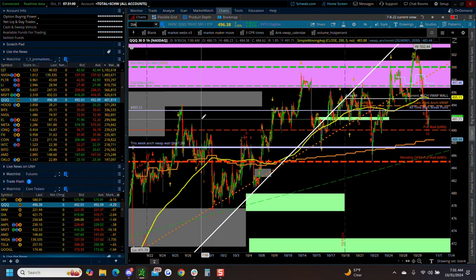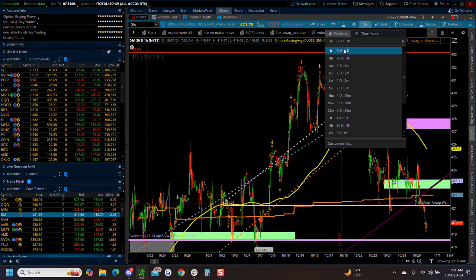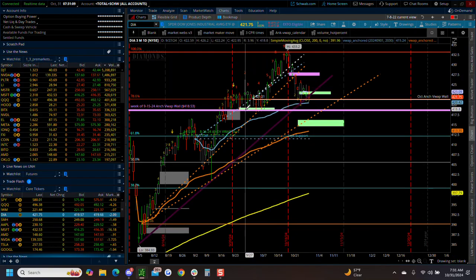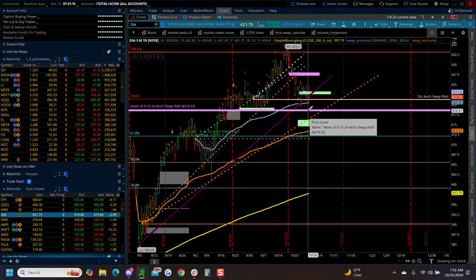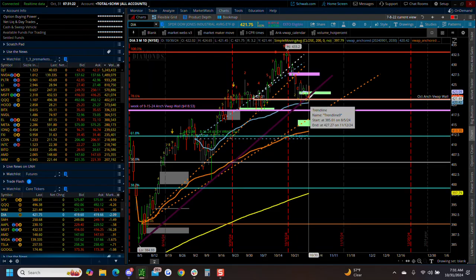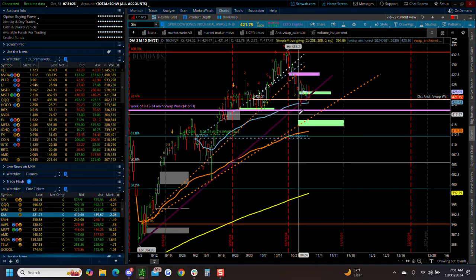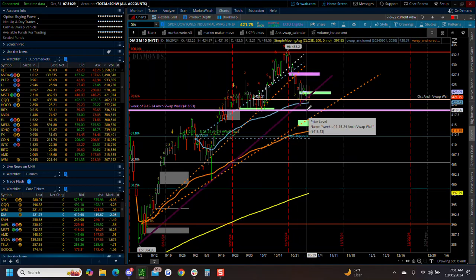Diamonds this morning are actually looking to complete the head and shoulders faster than most. We still have not done a hard back test here. The 41840 level - I think that's inbound. That was a really ugly candle yesterday, opening lower today. It does look like we should be coming down on the diamonds. Be mindful of that.